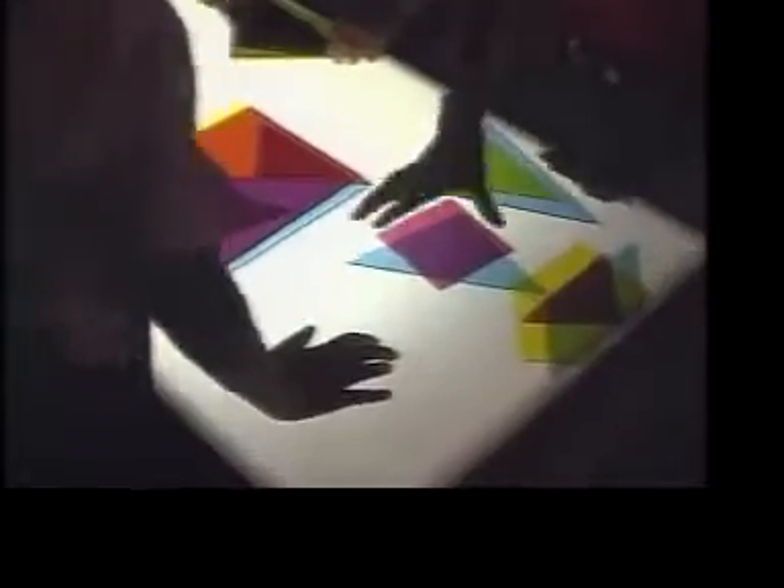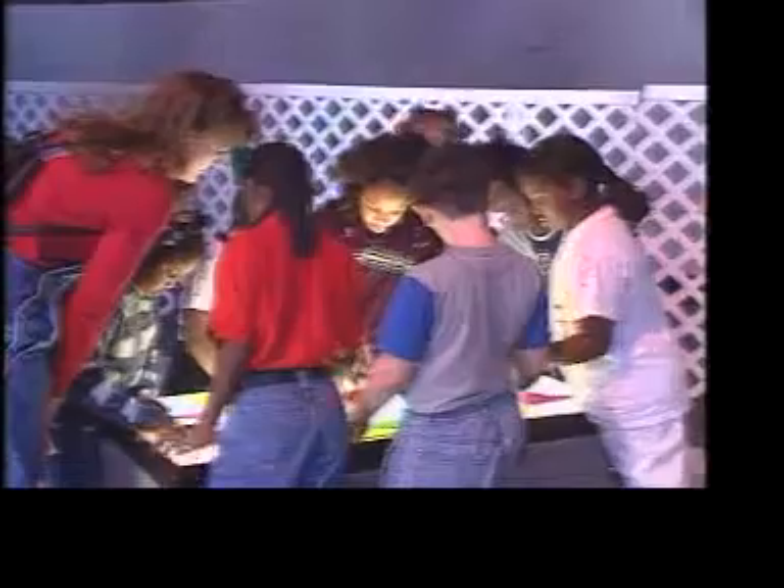I want you guys to try an experiment. What happens when you stack a whole lot of these on top of each other? It's a type of color, but it turns darker and darker, doesn't it? Yes. This is actually called subtractive color mixing.